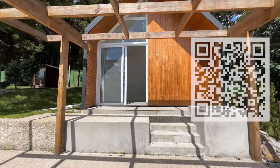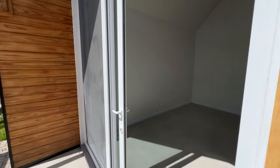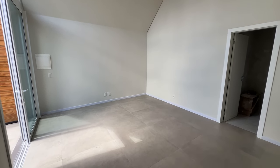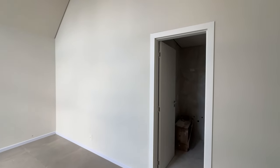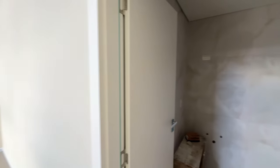Vem cá, deixa eu te mostrar essa suíte de hóspede. Aqui espera para uma floreira. Olha o tamanho dessa peça — para você fazer o seu home office. Nós temos aqui em torno de vinte metros quadrados de home office, todo com espera para ar-condicionado split. Aqui a gente acessa o banheiro: banheiro completo com espera para pia, sanitário e já com o chuveiro a gás.